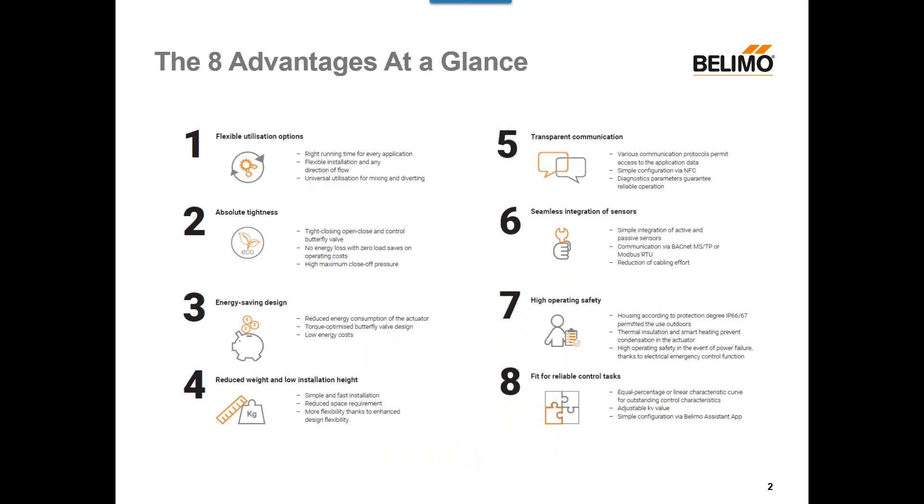If we take a look at the eight advantages at a glance: one, flexible utilization options; two, absolute tightness; three, energy saving design; four, reduced weight and low installation height; five, transparent communication; six, seamless integration of sensors; seven, high operating safety; and eight, our valves are fit for reliable control tasks. So let's take a deeper dive into all eight of these advantages.